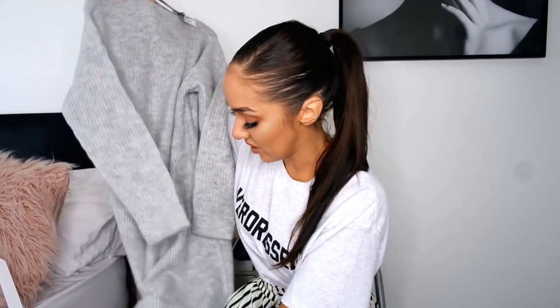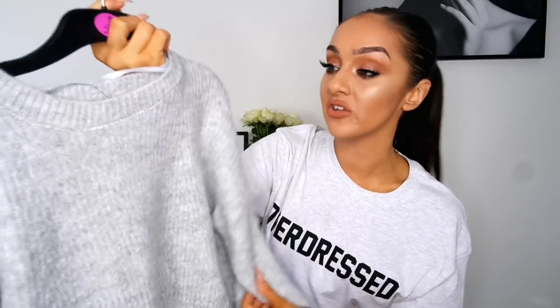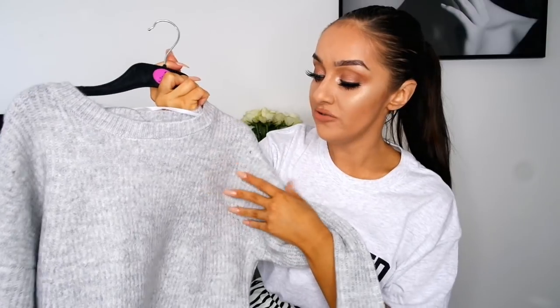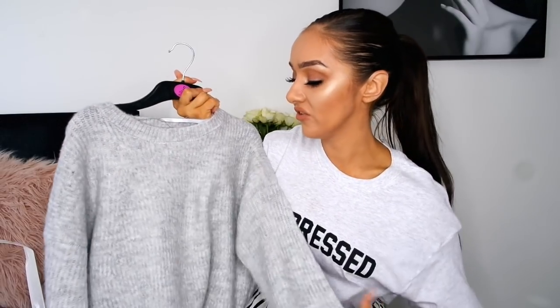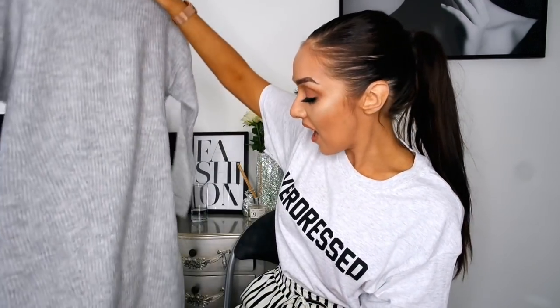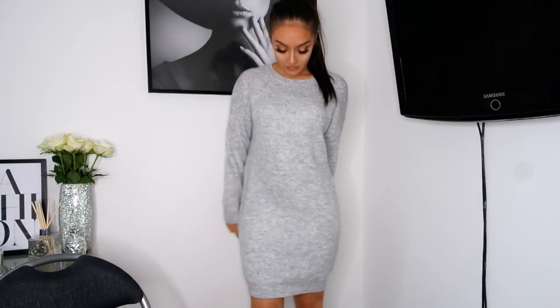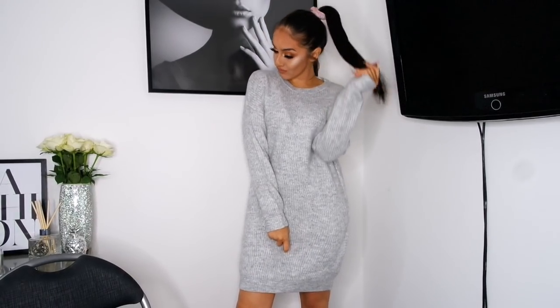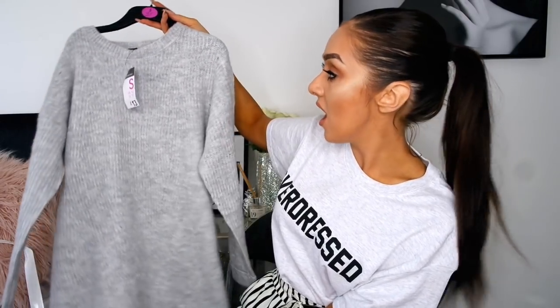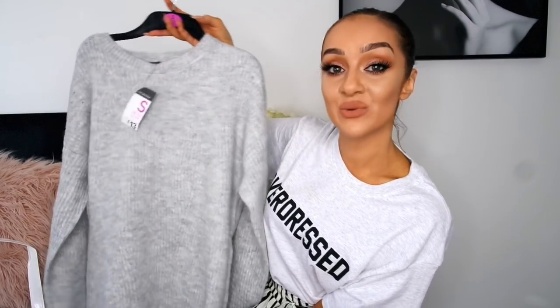The second thing I got was this oversized grey jumper dress. It's in a ribbed fabric — a really nice soft knit ribbed fabric, very soft and not at all itchy. The sleeves are turned back which I really like, though they're not stitched so you don't have to wear them that way. It is quite oversized, it's a size small which is a 6 to 8, and it was only £13. They had it in burgundy as well. Teamed with a nice pair of boots it would look absolutely stunning.